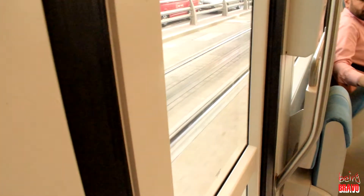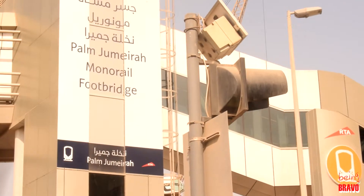The Tram — actually, Metro is slower now, I don't know, but actually it's fun, I'll show you. Tada! It's coming. We are now crossing this road. There is the Palm Jumeirah Monorail footbridge, which means if we are in the Tram, we are going to the footbridge and the Monorail is going to the station.